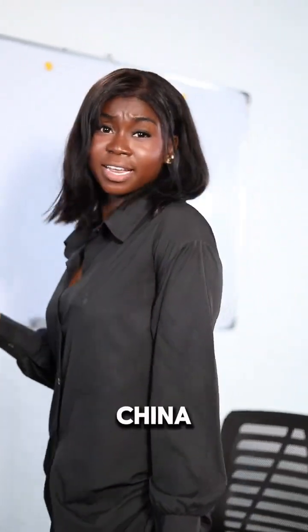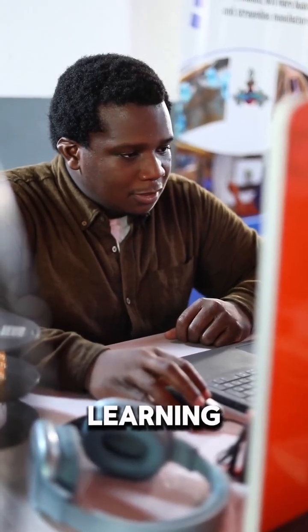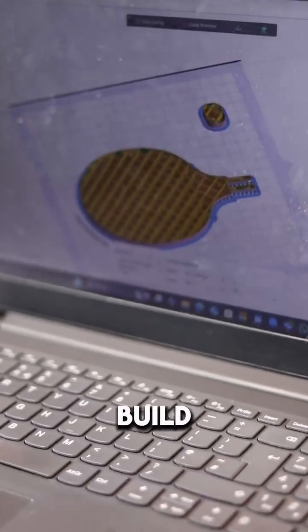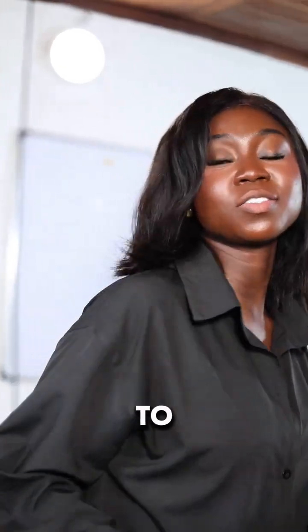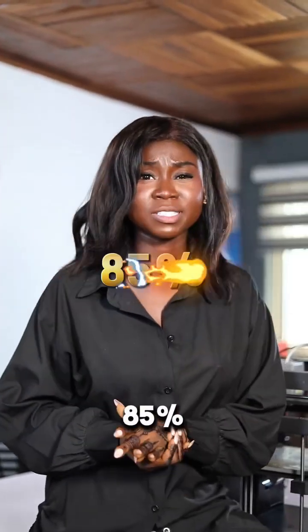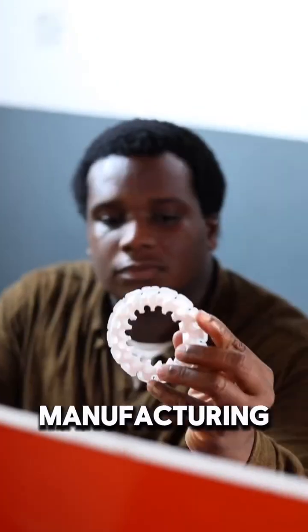in countries like China and the US, many schools have 3D printers in their classrooms. Students there are learning how to design, build, and solve real-world problems from an early age. According to the World Economic Forum, over 85% of future jobs will require 3D design and manufacturing skills.